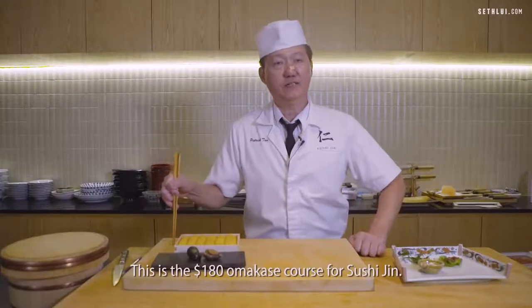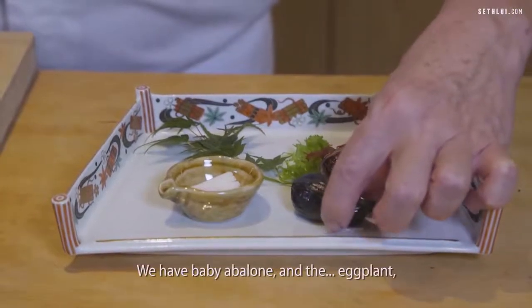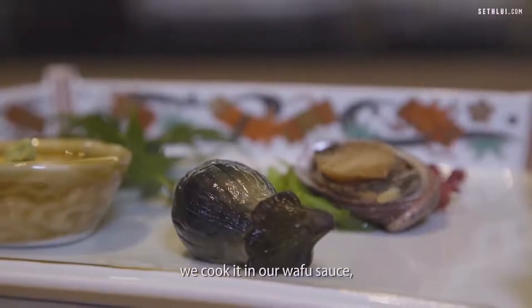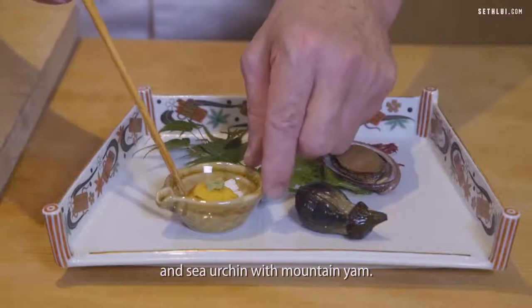This is the $180 omakase course for Sushi Gin. The first course is an appetizer — baby abalone and eggplant, cooked in our waffle sauce, and sea urchin with mountain yam.